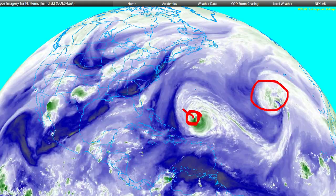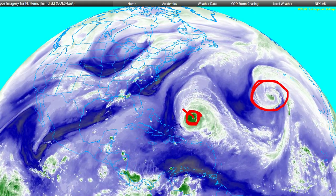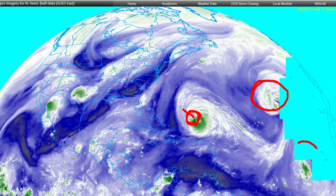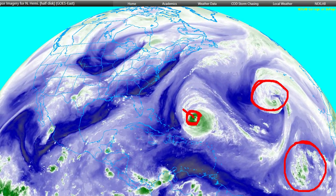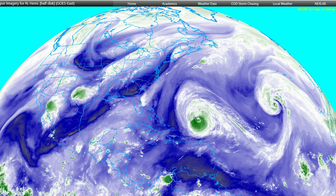Here is Hurricane Margo, which has a bit of an uncertain future as far as where it will go and how strong it will be. And we are still watching our area there near Africa, although it looks much less organized than it did just 24 hours ago.